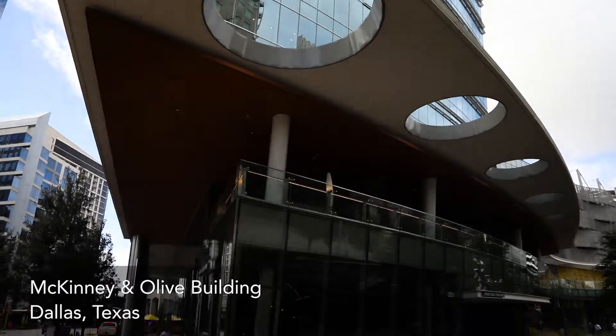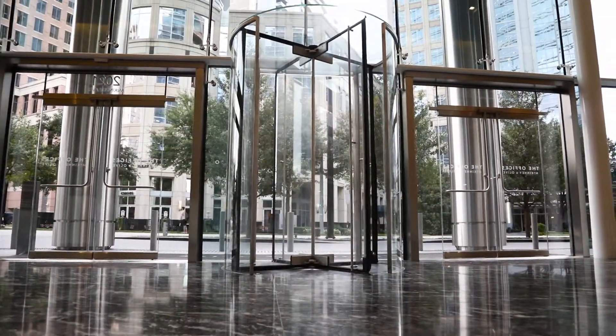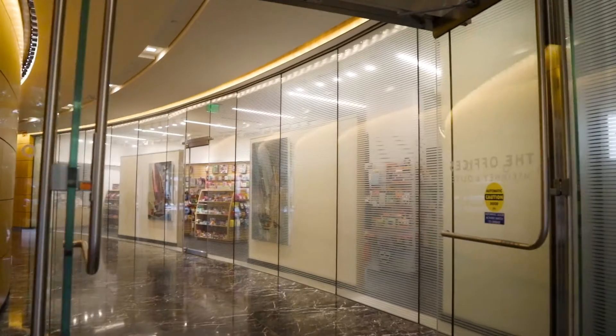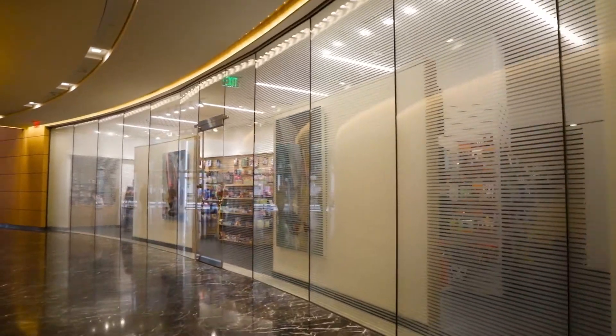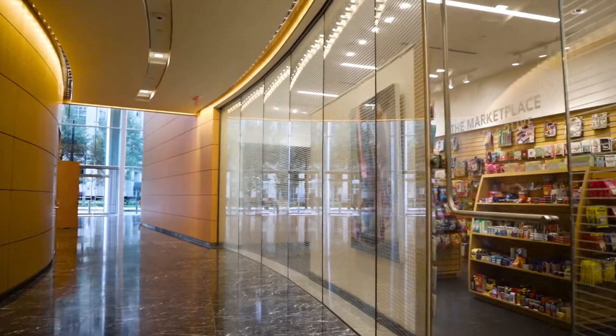The McKinney and Olive project as a whole was a striking project. Glass and Meerkraft's presence on the first levels and entrances really provided a tone and set a framework for the rest of the facility. One of the main highlights of the project was located in the core of the building along their main circulation, which is a series of screen print laminated units.